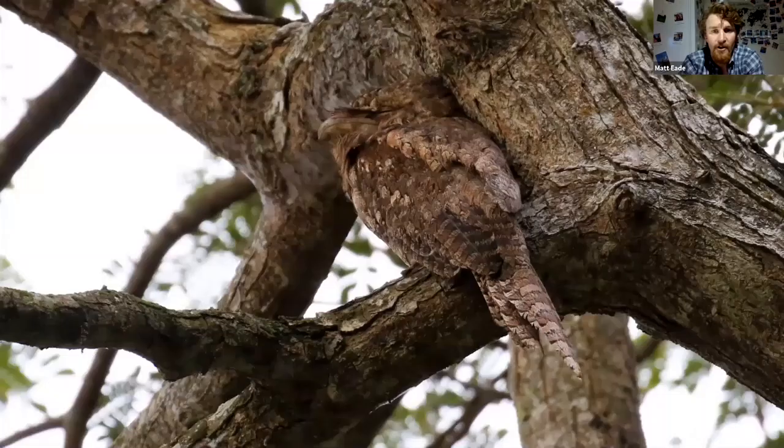But probably the main highlight of our trip to these university grounds is to see the Papuan frogmouth. This is a highly cryptic species and it's also nocturnal. If you can't quite see, this is the bill here — hopefully you can see my arrow — and of course the tail at the bottom there.